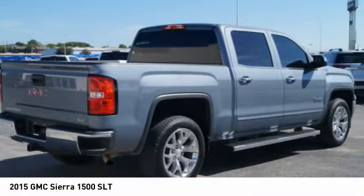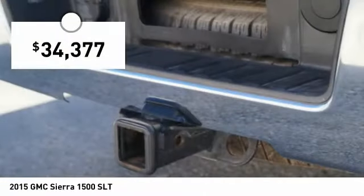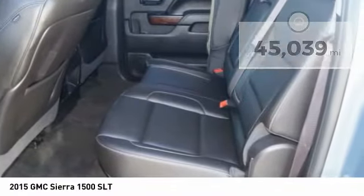Power and advanced technology can both be found in this fantastic truck and is priced below $35,000. This vehicle has less than 50,000 miles. Here are some of this vehicle's great options.